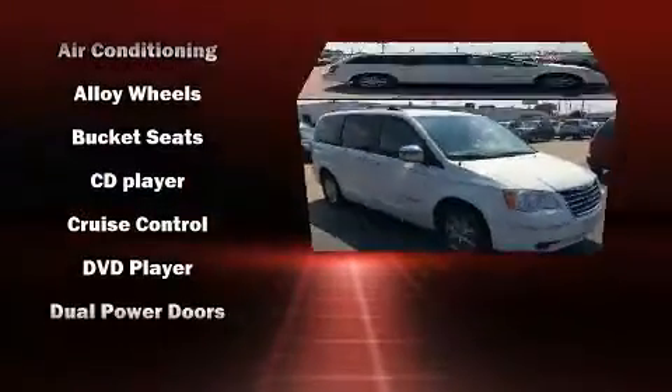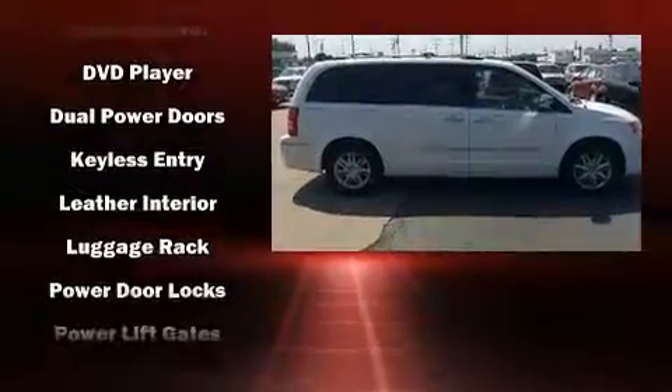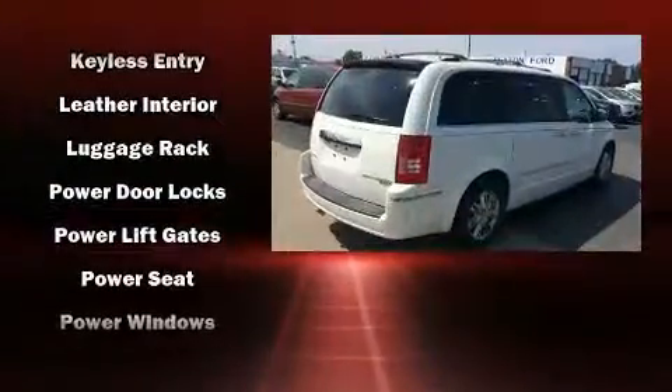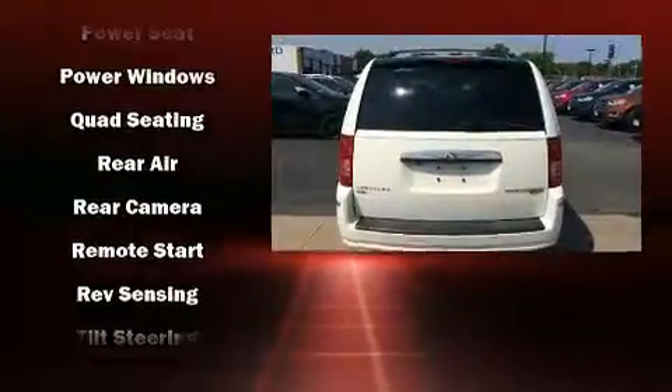Chrysler ensures the safety and security of its passengers with equipment such as dual front impact airbags, head curtain airbags, traction control, brake assist, ignition disabling, and 4-wheel disc brakes with ABS.